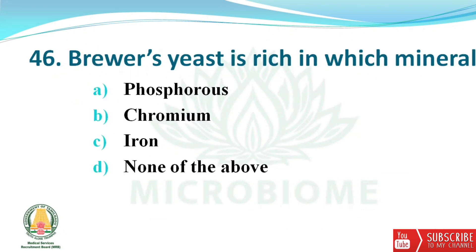Next question: brewer's yeast is rich in which mineral? The options are phosphorus, chromium, iron, and none of the above. The right answer is option B — chromium.